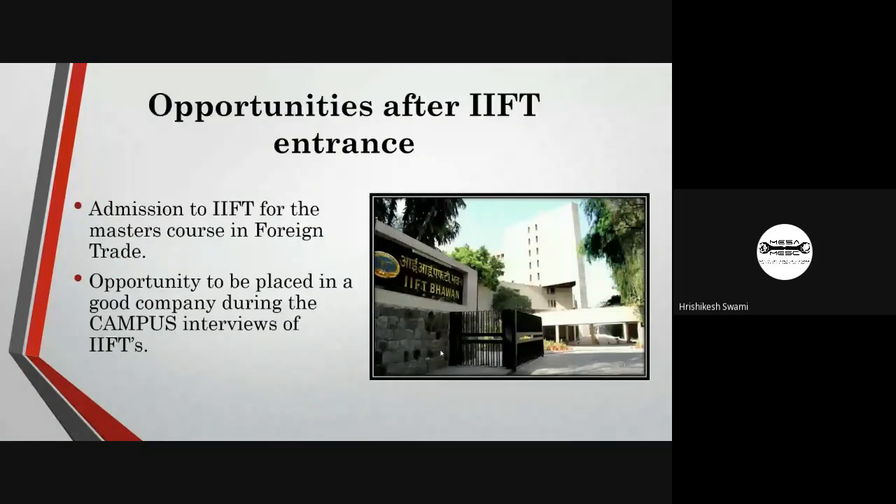In campus placements, candidates are likely to get an average of 21.08 to 46.45 lakhs per annum. Companies like TCS, ICICI Bank, Amazon, and IBM often visit IIFT campuses for placements.